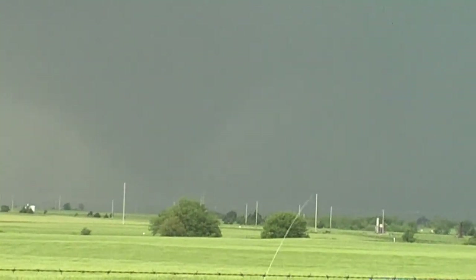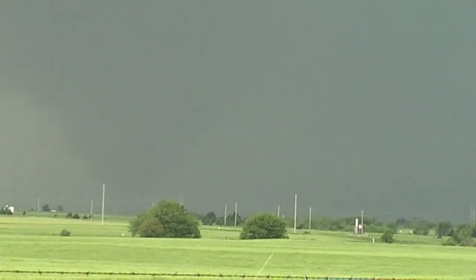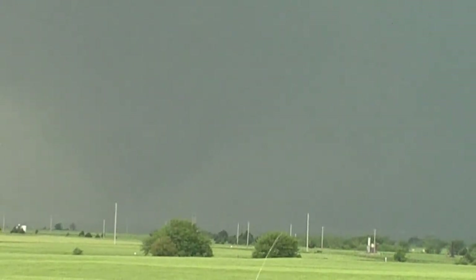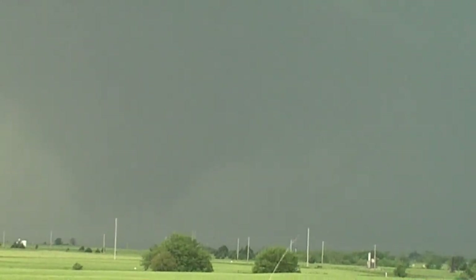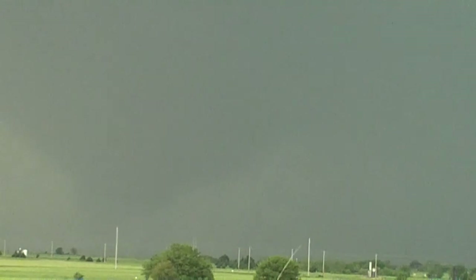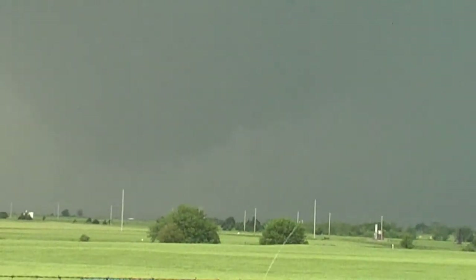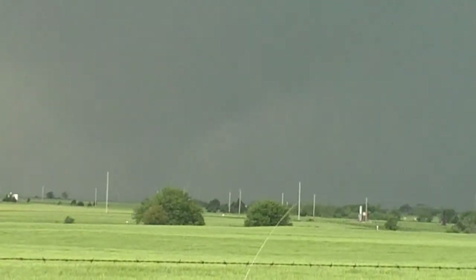Looks like a wedge. That's definitely a wedge tornado, probably about 7 miles to the west of here. I'm looking west. It's rain wrapped, it's a wedge tornado, and it's probably going to weaken and develop back down to the south. So I'm probably going to head south. It may not be a wedge tornado — it may just be real low to the ground. But it looks like it from where I'm at. It's hard to tell.